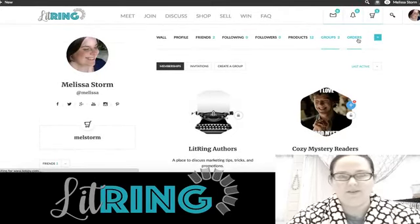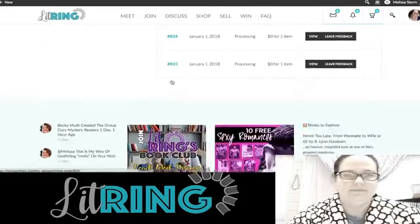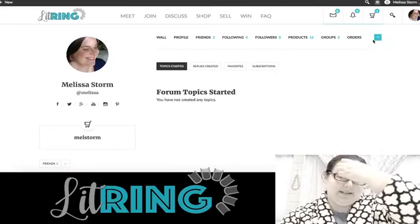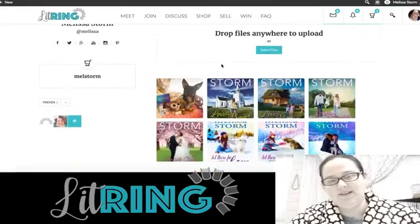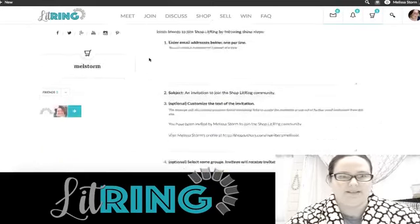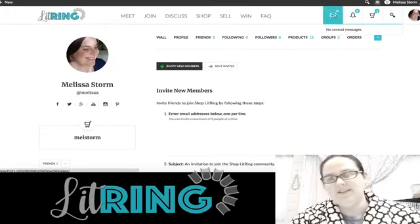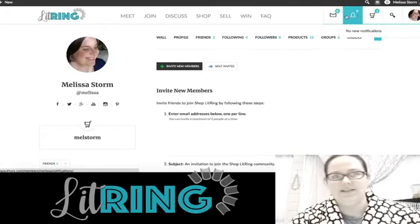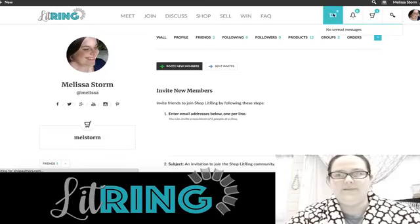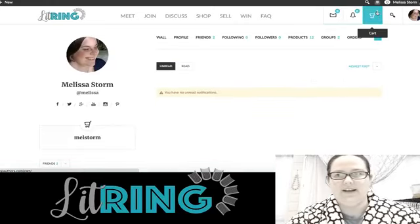You can create an individual street team or author collective as a group here. It also shows orders. Under forums, photos — I uploaded some pictures to round it out — and then it ends with Send Invites if you want to invite your friends, and there'll be a reward system for that as well. From the main menu you have the logo, private messages — kind of a Goodreads style — notifications, stuff going on, and your cart.